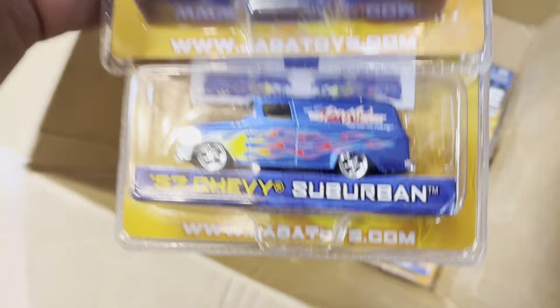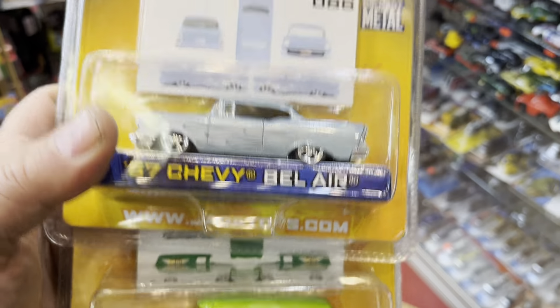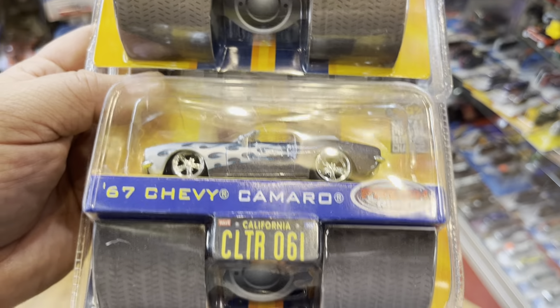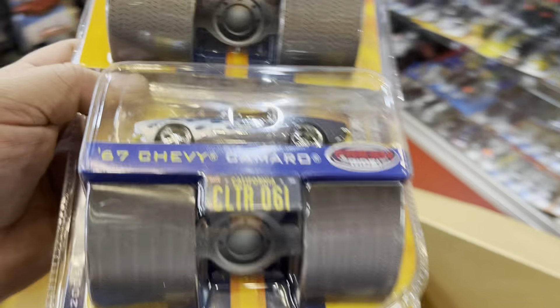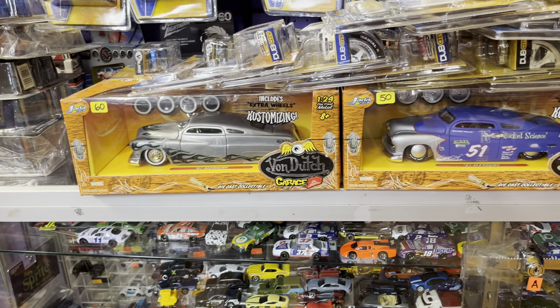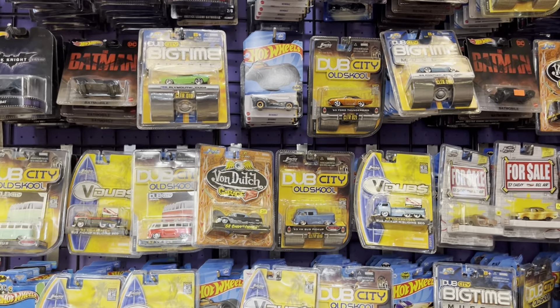Oh my gosh — a '57 Chevy Suburban, another '57 Chevy Suburban, and a '57 Chevy Bel Air — all '57s! Last three in here: '63 Chevy Corvette Stingray, '67 Chevy Camaro convertible, and a '51 Mercury. Okay, that's it, I'm done! I'll put this in the case just in case. Guys, have an awesome day or night wherever you might be, keep it safe out there. Prayers for all of you — good night, adios!